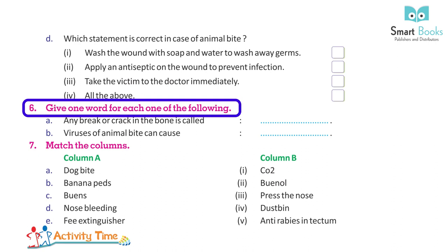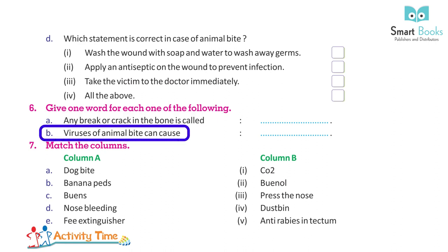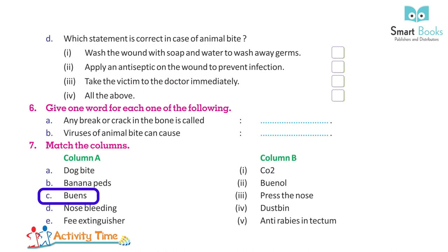Give one word for each: A. Any break or crack in the bone is called a fracture. B. Viruses from animal bites can cause rabies. Match the following: Dog bite — anti-rabies injection. Banana peels — dustbin. Burns — apply antiseptic. Nose bleeding — press the nose. Fire extinguisher — CO2.